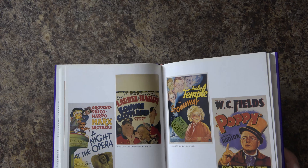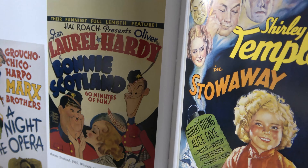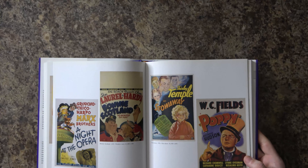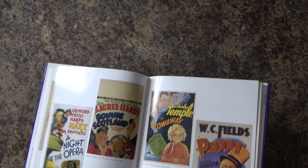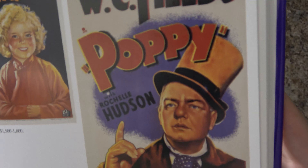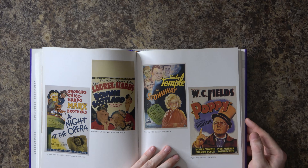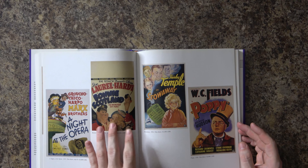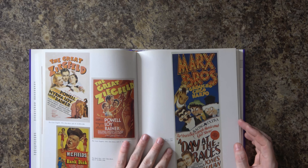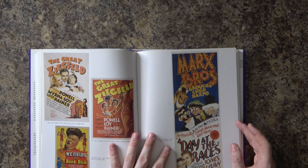There's some Laurel and Hardy here, and this is a cartoon-style poster — the actors rendered as cartoon characters of themselves. Same thing with 'Poppy' with W.C. Fields. This one almost looks a little bit like Drew Struzan's style, a little more photo-realistic than the cartoons we see here, but not quite — you could pick a Drew Struzan out of a crowd, and these definitely aren't his.